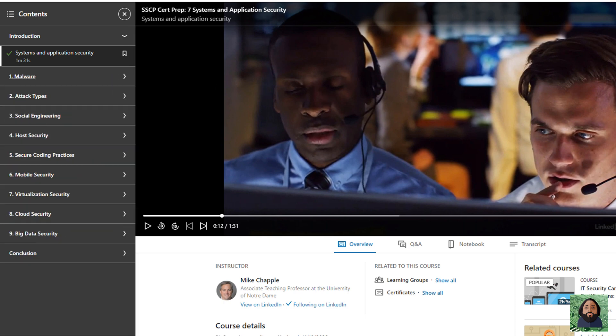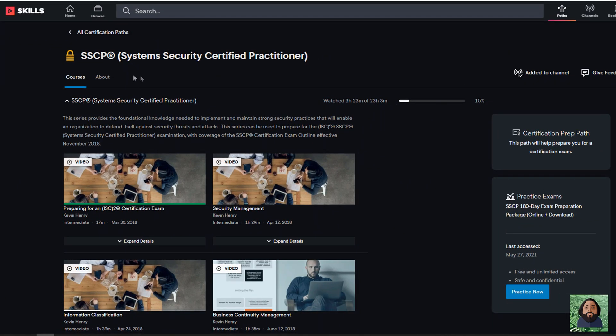Another video course I did was Pluralsight, which was a good one. I didn't go through everything there. Mainly I used the Kaplan practice exams and then used my other resources to fill in the gaps in terms of what I felt I was missing.